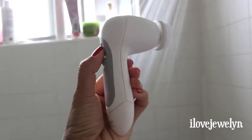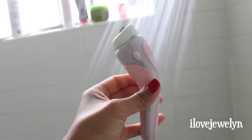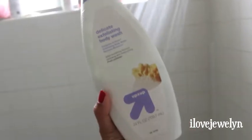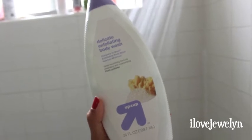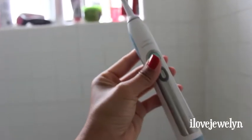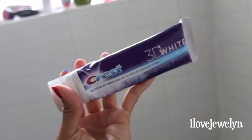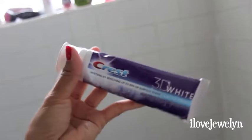I never use the same products every day. I use my Intuition built-in shaver with my Japanese scrubber and my Up and Up Moisturizing body wash, which also goes in rotation with my other body washes. And then my all-time favorite toothbrush, my Sonicare toothbrush, and I also love my Crest 3D White toothpaste. So that's how I start my morning.